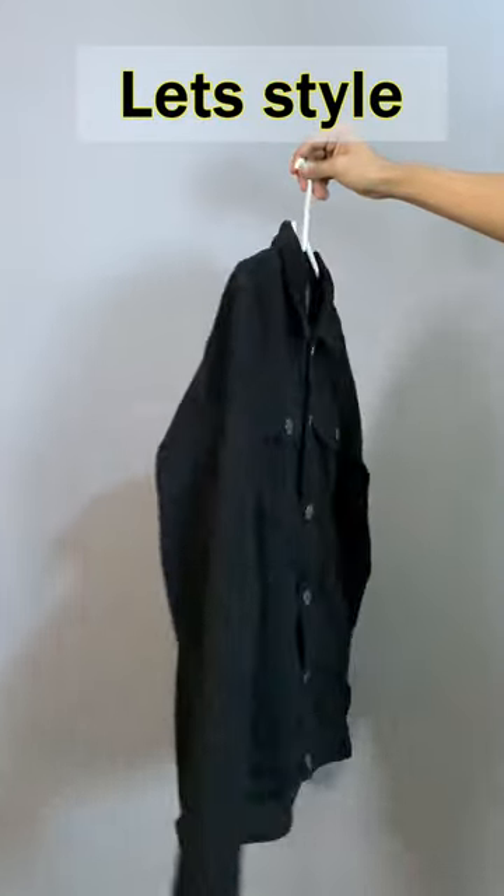Let's style this black denim jacket in four simple ways. For the first outfit, I have layered it over a black turtleneck with a pair of black jeans and black chelsea boots. It looks a bit classy.